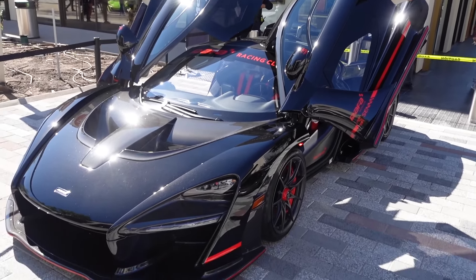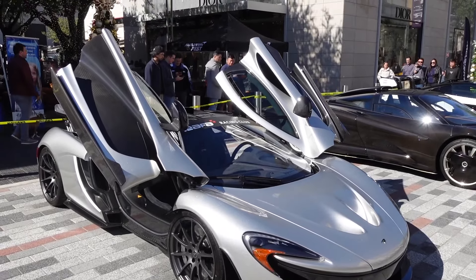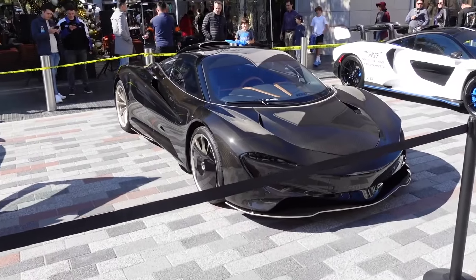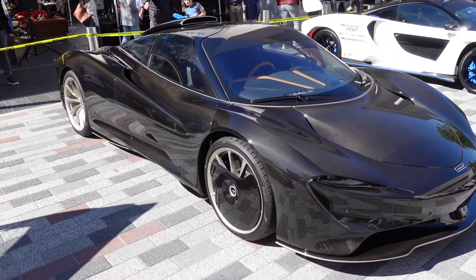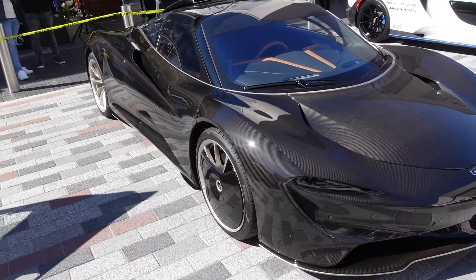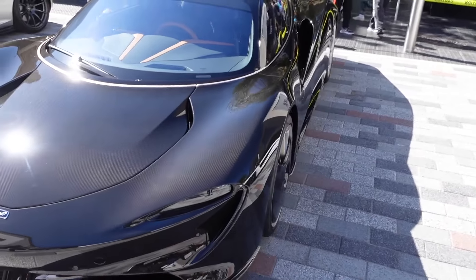This is about a million dollar car right here, just OD. Wow, look at this thing right here — the whole car is carbon fiber. Now that is nuts. That's a freaking sick car right there, dude.